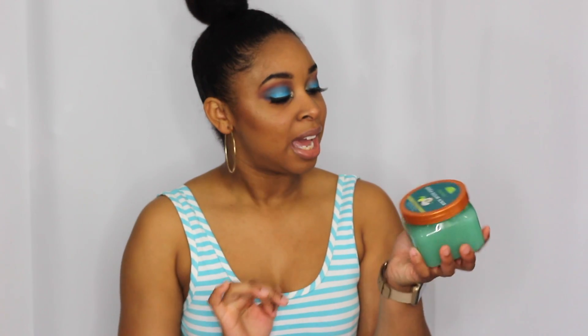You guys — the Glam Twins put me on to this. It's the Tree Hut Shea Sugar Scrub in Coconut Lime. This smells delicious — I want to eat myself after I clean with this! I use it in the shower and exfoliate every other day. My skin has been so soft ever since I started incorporating this.